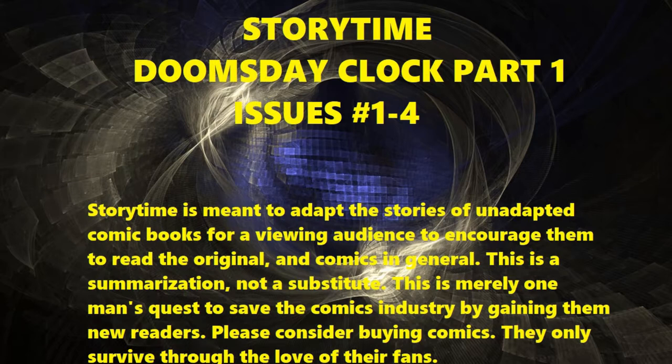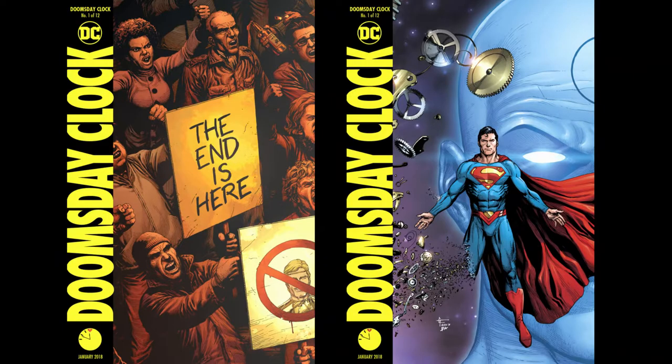Hi, my name's Nick and welcome to the Watchmen comic sequel, Doomsday Clock. Normally I just tell the stories of comic books by describing what's on the page and showing the most important pages, but this is going to be a little different. While I'll assume you've read Watchmen or at least know the story from the film, I will not assume you have any deep knowledge of the DC universe into which this story adopts the Watchmen universe, so I'll be explaining things a bit more than usual.